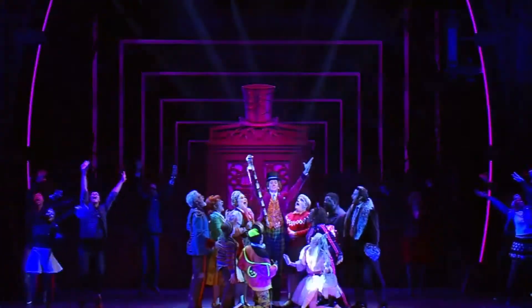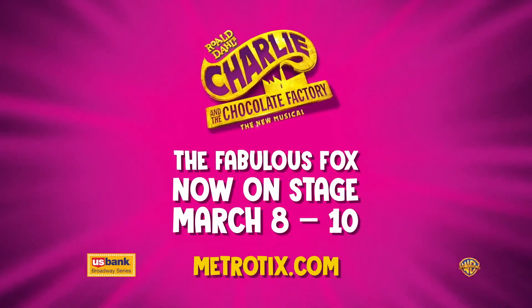Thank you for giving us this behind-the-scenes look before people come out to see the show. Don't forget, Roald Dahl's Charlie and the Chocolate Factory the musical is only in town for a limited time — March 8th through March 10th — so make sure you come out and get your golden ticket before it leaves!